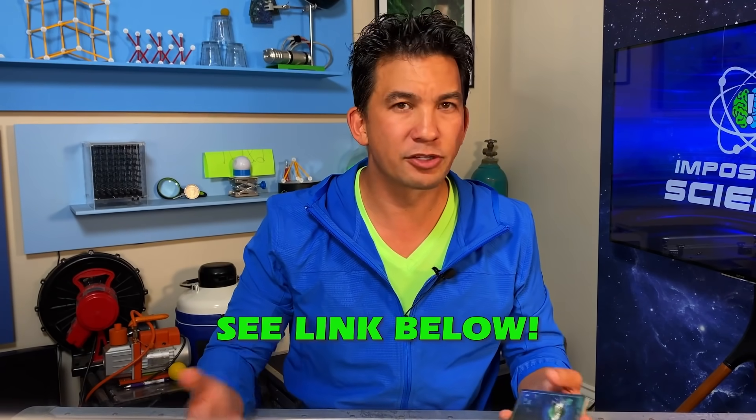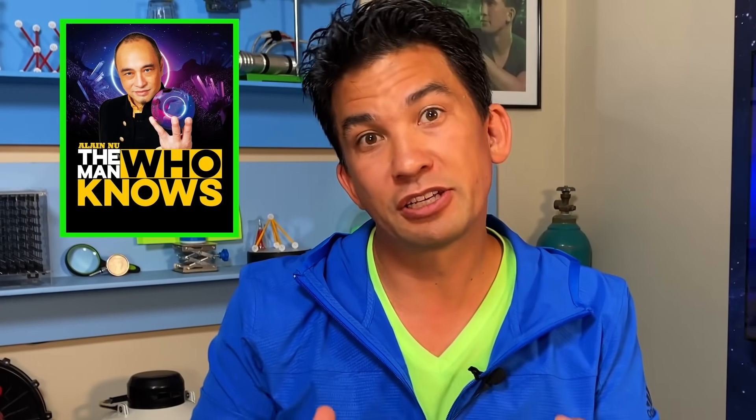Now you're probably wondering how does that work. I've got good news for you — I've got the man who created this effect as a special guest today. That's right, Alon New, who created this effect based off of the work of Jim Steinmeyer's One O'Clock Mystery. Alon is actually the star of the show 'The Man Who Knows' in Las Vegas, and Alon's going to show us how this mind-reading trick works.